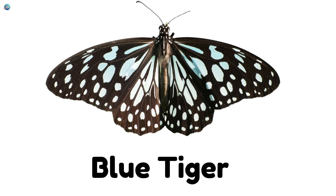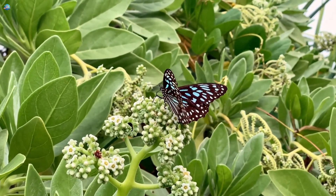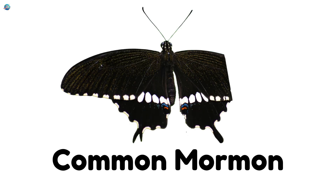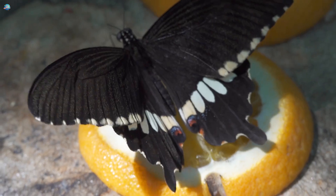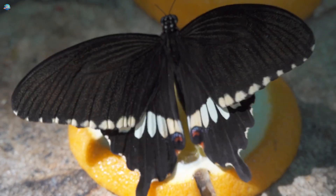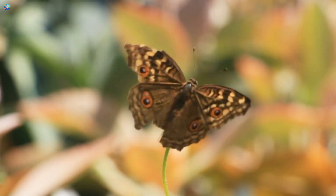Blue Tiger — with bluish-white stripes. It looks like a flying tiger. Common Mormon — a clever butterfly that mimics others to stay safe. Peacock Pansy — bright orange with eye spots that look like peacock feathers.